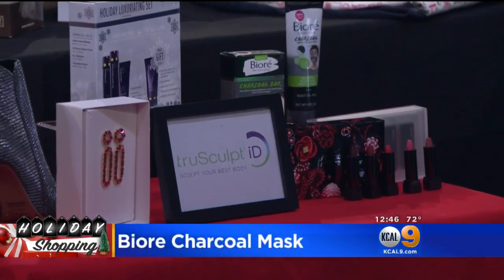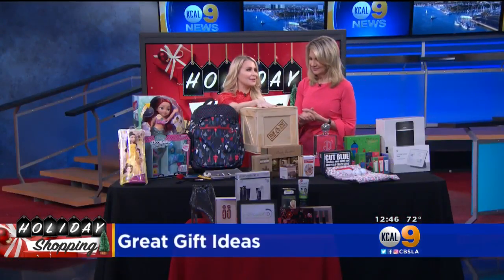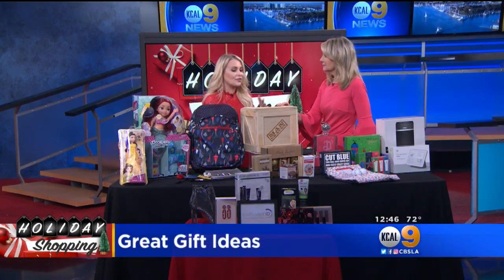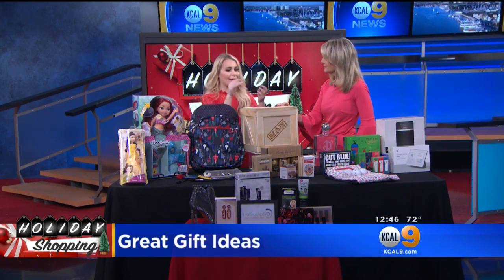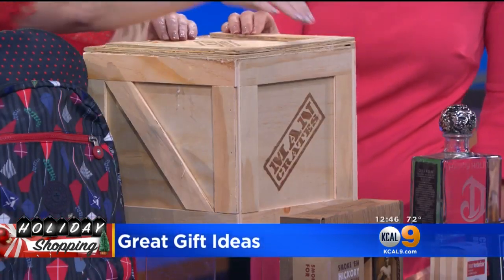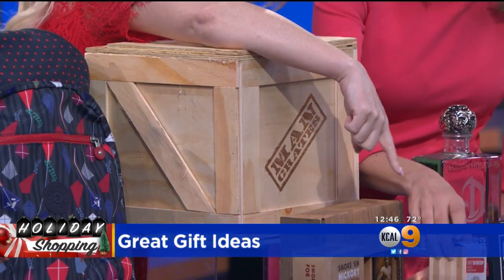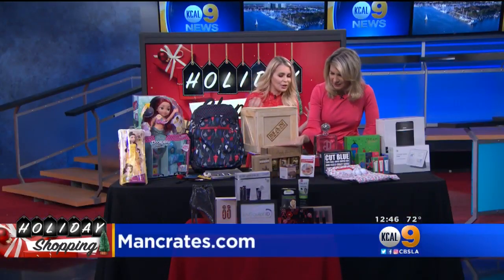Let's get to our guys. They're so hard to shop for. Right up here, this box — this is Man Crates. ManCrates.com is this great site that has all these different boxes for maybe the golfer, the guy that likes to grill, any kind of interest. They do all the research for you. You pry it open and there are all these great goodies. How fun is that for grilling and making barbecue?